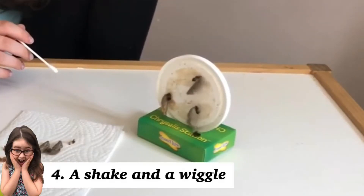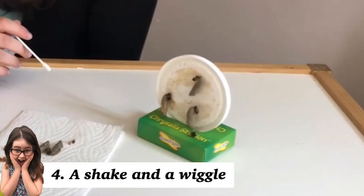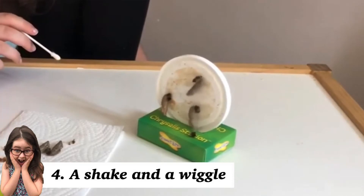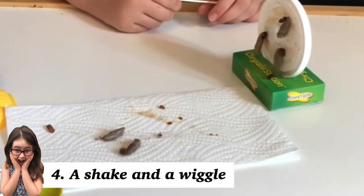When we moved our chrysalis into their netted enclosure, we noticed a lot of wiggling. This is a defence mechanism designed to frighten off potential predators. They don't do this for long — once they are nice and calm, they stop wiggling.